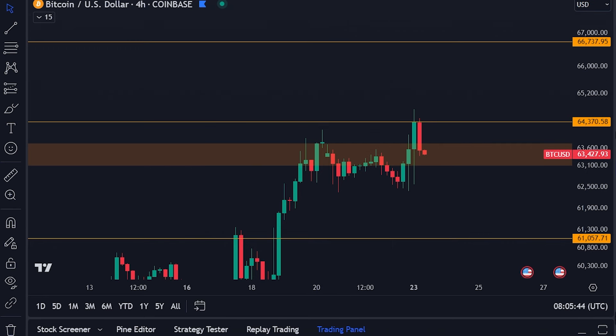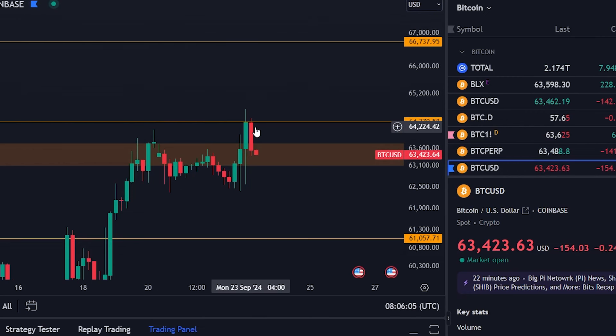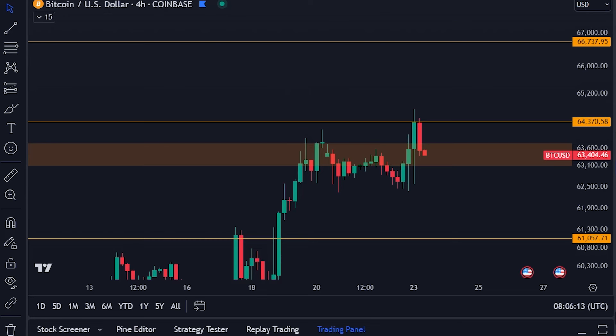My trading strategies are doing very well — this one is creeping up towards 84% in profit, which is really nice to see. And this one, which used to be at minus $50,000, is now at only minus $22,000. So this is going to be huge as well if we see a breakout from this orange box towards the upside.